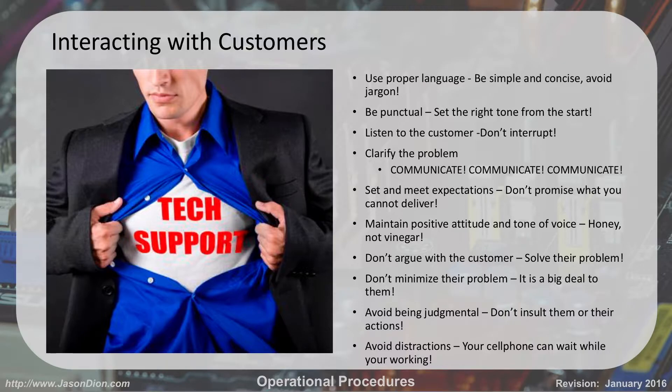Listen to the customer — don't interrupt. A lot of times customers like to go on and on, and at some point you've got to redirect them. But I've seen some people who immediately kick the customer off the keyboard and jump in to try to fix the problem before they even listen to what the problem really was — and so they might be solving a problem that doesn't exist.